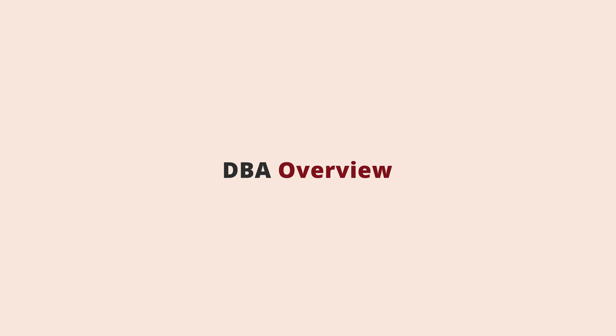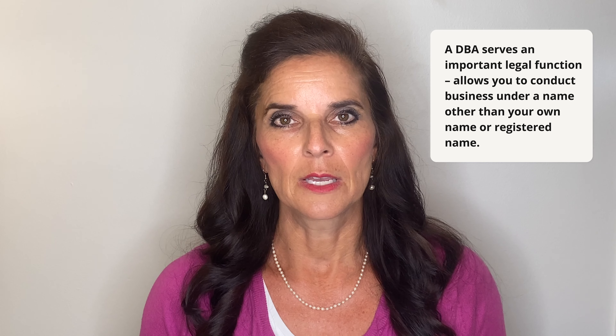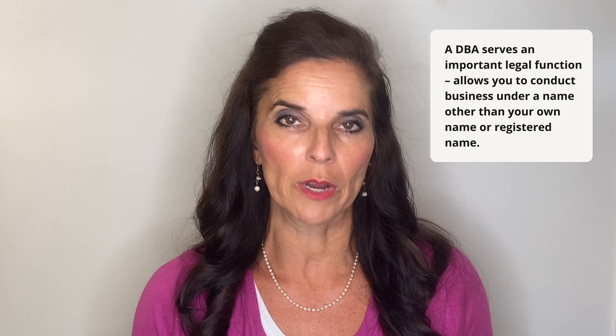There are three letters in the business world that get thrown around a lot, and people wonder what they mean. They are DBA, and to solve the mystery, they stand for doing business as. A DBA is an alias, an assumed name, a fictitious name. It can bring out the creative side of a business owner, but a DBA mainly serves an important legal function — it allows you to conduct business under a name other than your own name or a registered name.